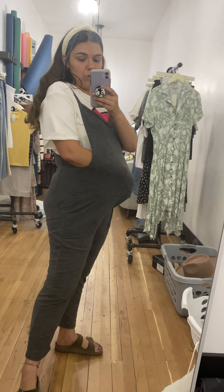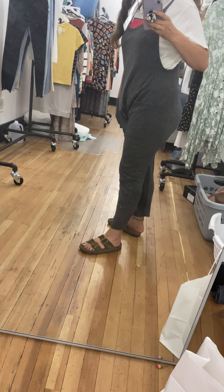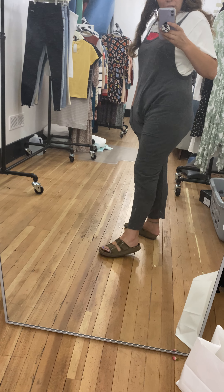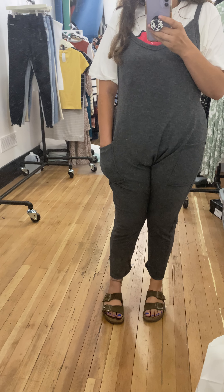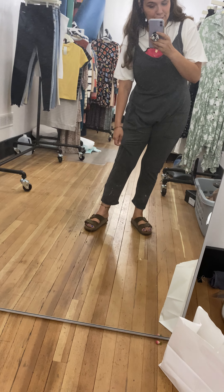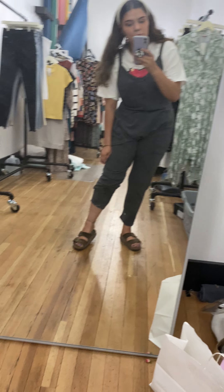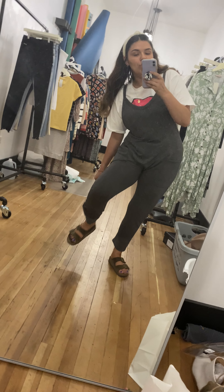I honestly think it would be so cute as a little maternity outfit. I think that would be really adorable and there's definitely the stretch in there for that. It's also got pockets. Lengthwise it comes to a little bit above my ankle, which I like a lot. I'm only 5'4 so I feel like that's pretty good length, and I saw Stephanie wearing it and she rolled it up a little bit, which was cute too, so you've got some options.